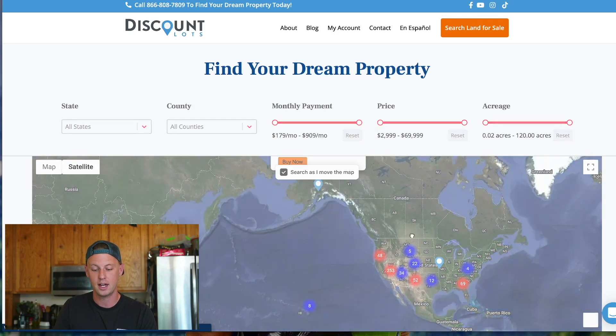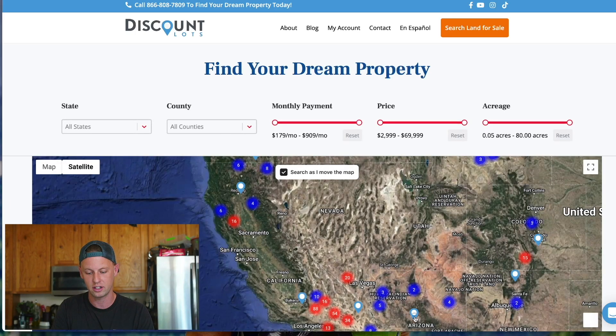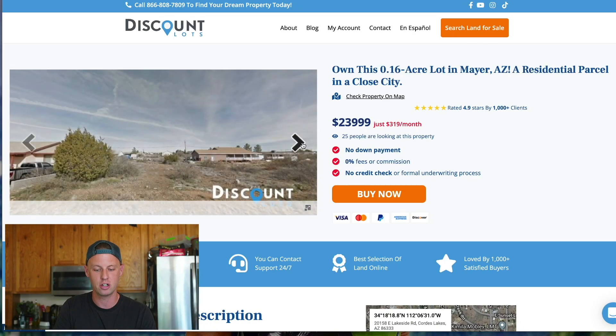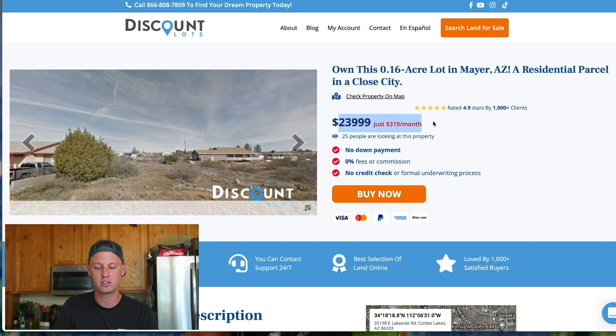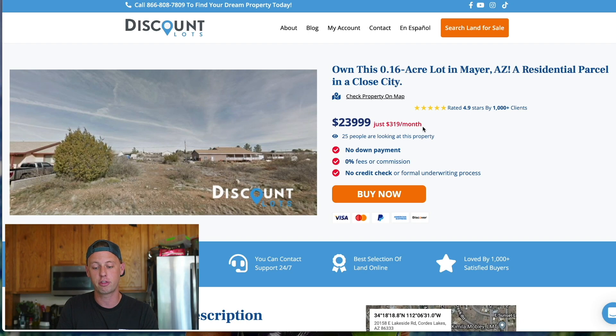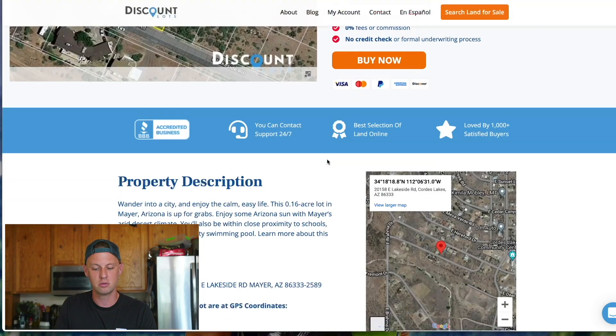Now let's say you find one — let's say you're looking in Arizona and you find a lot that you like. You just click on it, and I click 'buy now' to see information about the lot. They have a description and a title right here: 'Own this 0.16 acre lot in Mayor, Arizona — residential parcel in a close city.' And you can see the price right there. This lot goes for $319 per month. For a lot of people, that's less than a car payment. Or you can pay a lump sum of about $23,999. Discount Lots gives you some pictures of the neighborhood and the lot, which is really helpful.